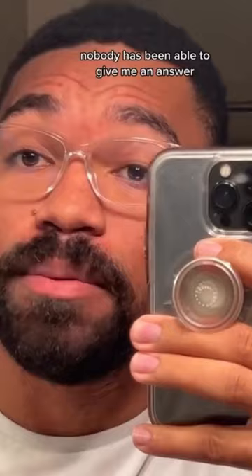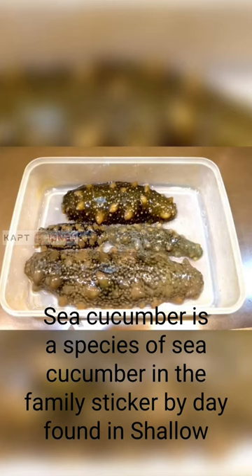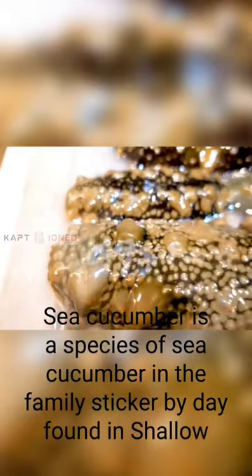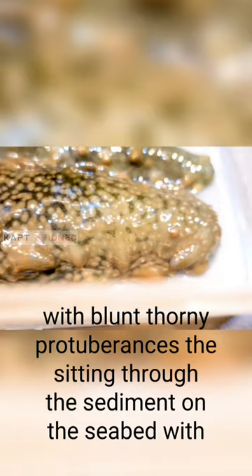Nobody has been able to give me an answer. I did five hours of research and I still have no idea. Okay — that is a Japanese spiky sea cucumber, a species of sea cucumber in the family Stichopodidae, found in shallow temperate waters along the coast of Southeast Asia, with a cylindrical leathery body with blunt thorny protuberances.